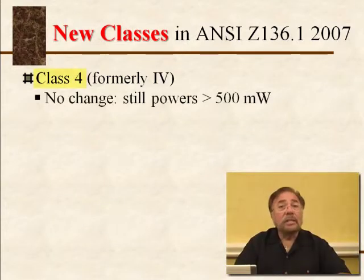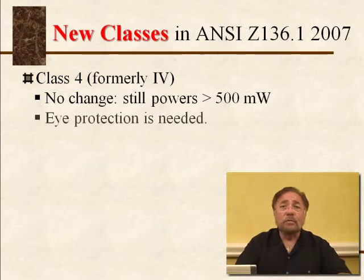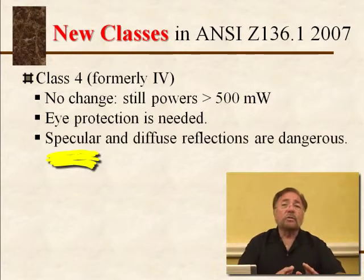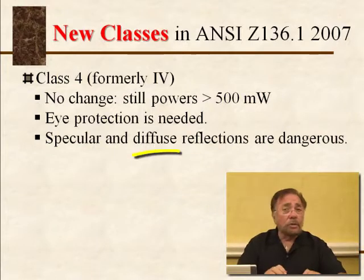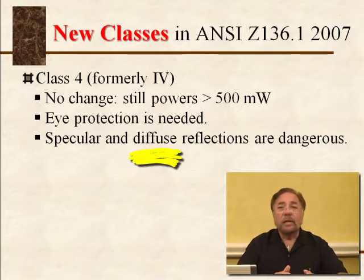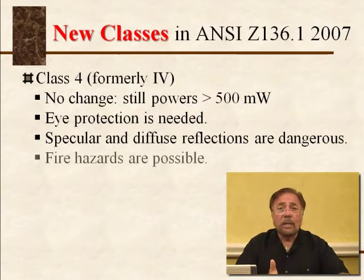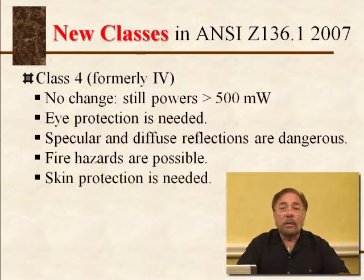Class 4 lasers don't change at all in the new ANSI version — still class 4, meaning specular reflections are dangerous and diffuse reflections are dangerous. A specular reflection is off a shiny, mirror-like surface; a diffuse reflection is off something rough, like a cinder block or brick. Fire hazards are possible with a class 4 laser — for example, shining one on a drape will set it on fire. Skin protection is also necessary for class 4 lasers, as it will burn your skin.